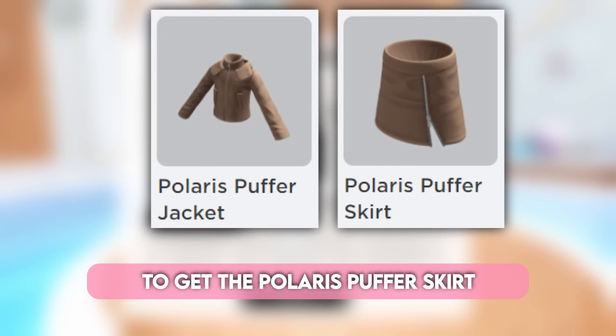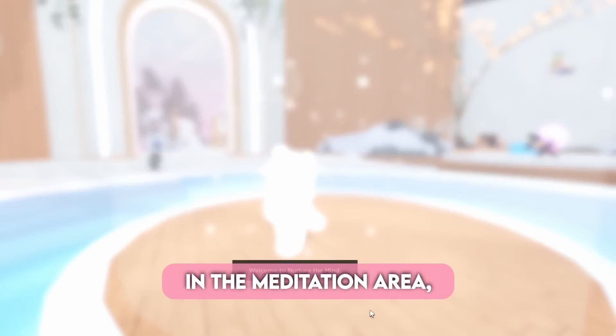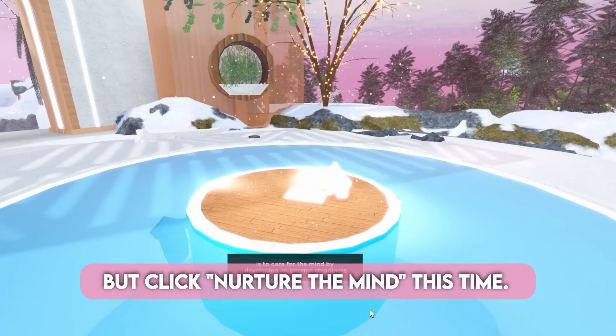To get the Polaris Puffer Skirt and Polaris Puffer Jacket, you have to complete Nurture the Mind in the Meditation Area. So just do the same thing you did last time, but click Nurture the Mind this time.